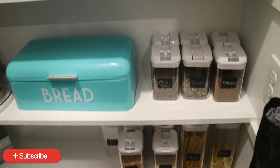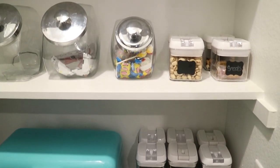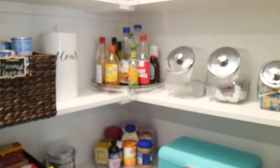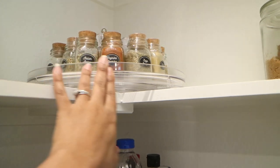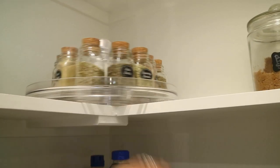This is what our pantry currently looks like. It's pretty much stayed organized and very clean for the past year — you can do it too. If you have more questions about my pantry and how I was able to maintain it for an entire year, comment in the section below. Don't forget to comment, like, share, and subscribe. Until next time, bye!